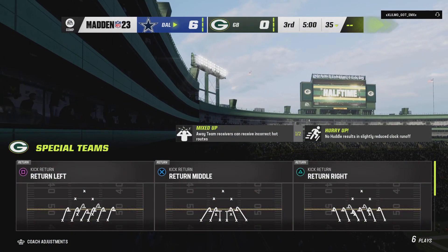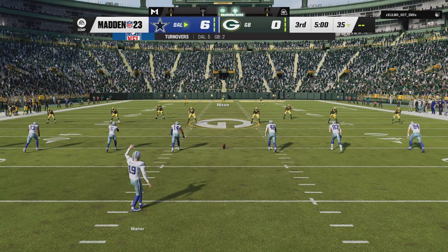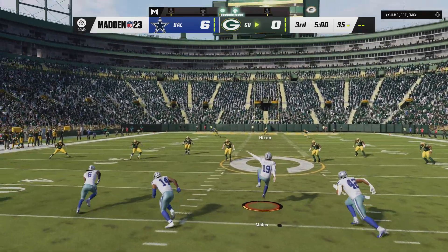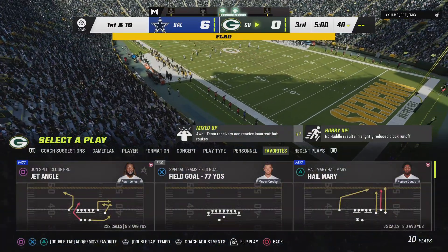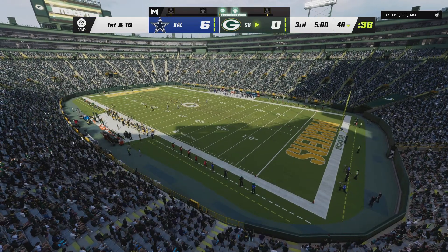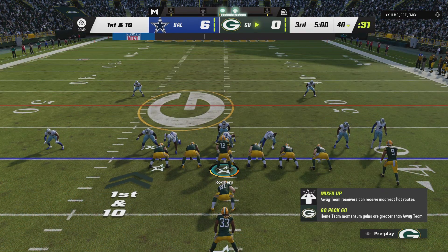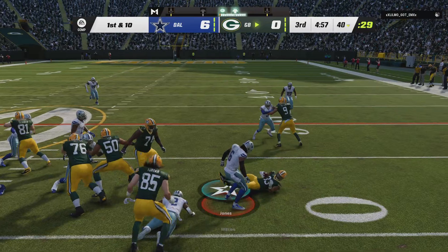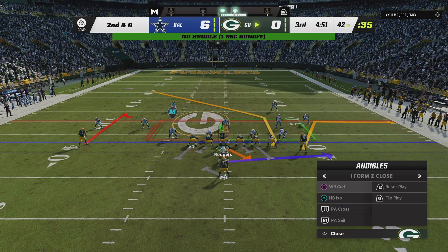Welcome back — halftime over. We are ready for quarter number three alongside Charles Davis; I'm Brandon Gordon. The Packers set to get the football first and they are trailing on the scoreboard. The possession will begin at the 35 after the air kickoff — you are giving up extra yardage that way. If you put it out of the end zone, they start at the 25, so at a minimum you're giving up 10 yards to the offense. Running on first down is Jones, but he's not going to give much — maybe a couple, and it's second down.